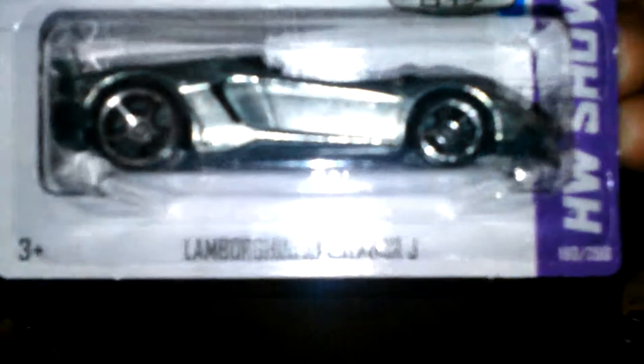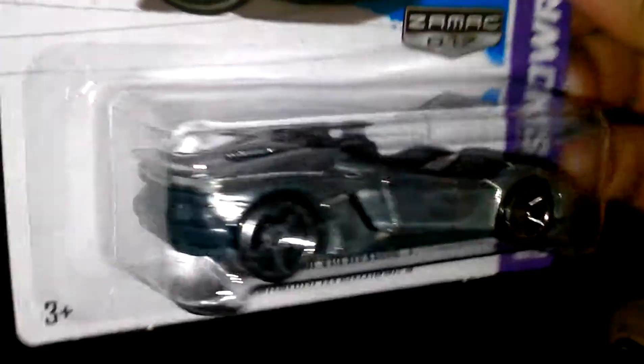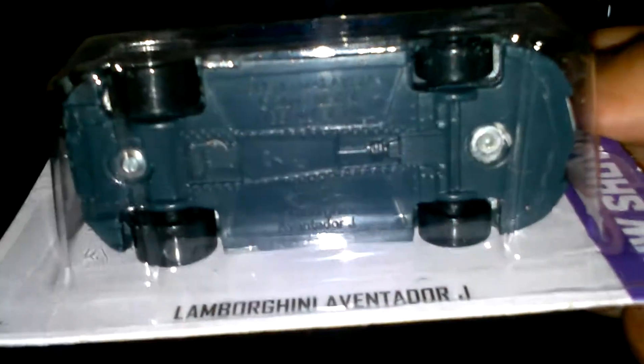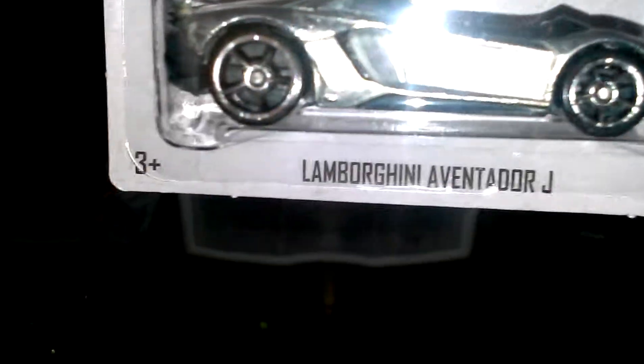We'll start with one of these CEMEX. It's a Lamborghini Aventador J — pretty slick. No tempos, only tempos in the front. It has the Lamborghini sign, plastic base. It's number 17.